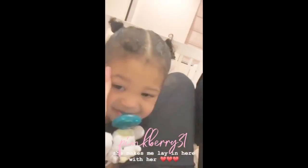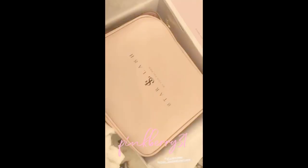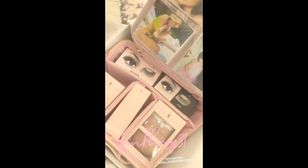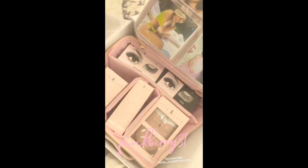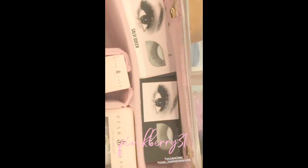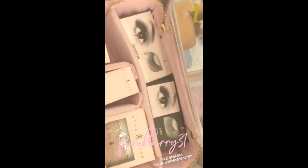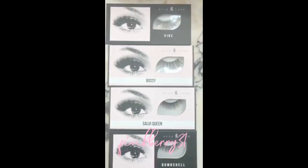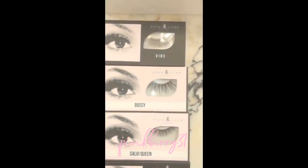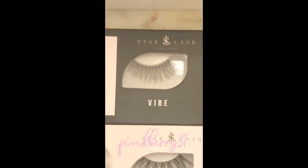This travel bag is everything. I can't wait to try these strip lashes. Iris has actually been doing my lash extensions for years and I told her not to give me a fill today because I really wanted to try these strips. I'm going to show you guys some of them. I've seen these on Iris's story but in person these are everything. I think I want to try Vibe.